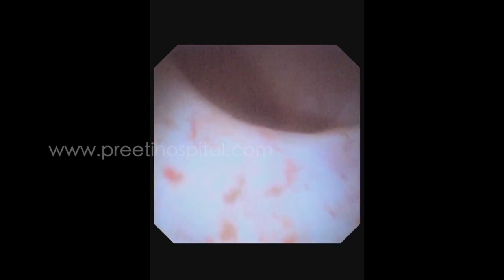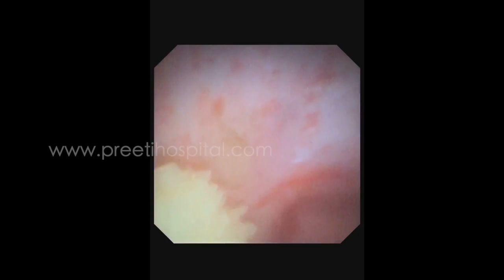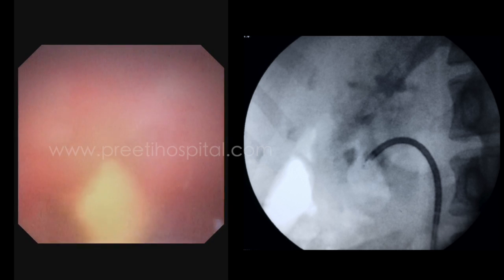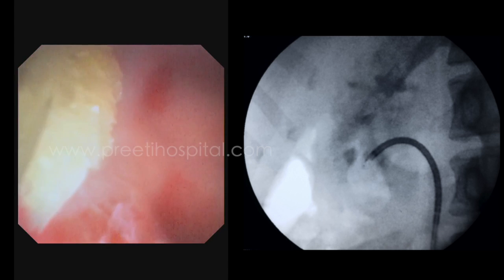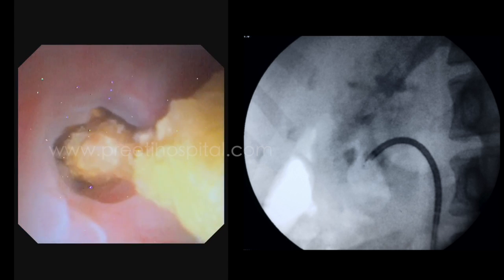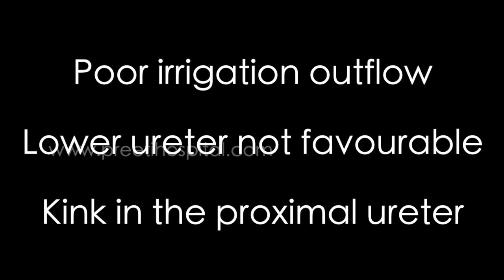After entering the PCS, the calices were inspected and the stones in the lower calyx were identified. One stone was freely moving inside the PCS. The other dumbbell-shaped stone, as expected, had infundibular narrowing and maneuverability of the scope was difficult as the calyx was quite anterior. Also, irrigation fluid outflow was poor.